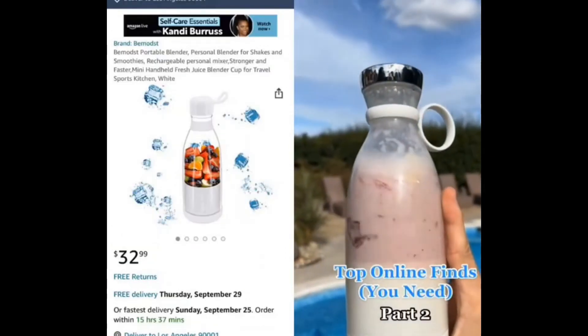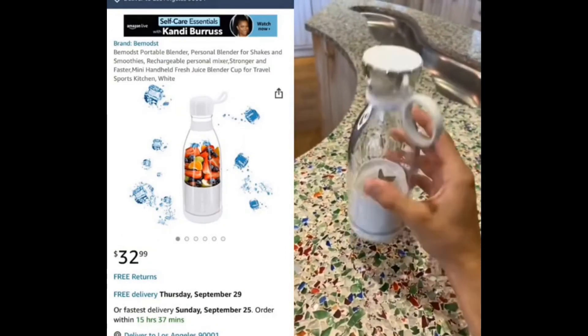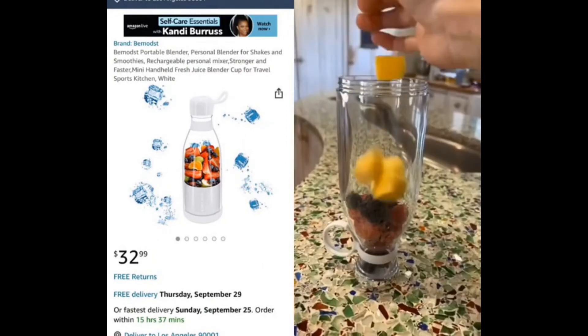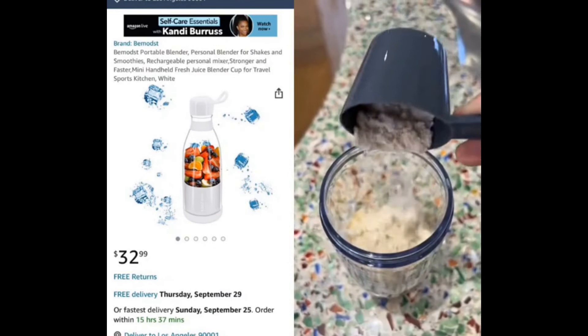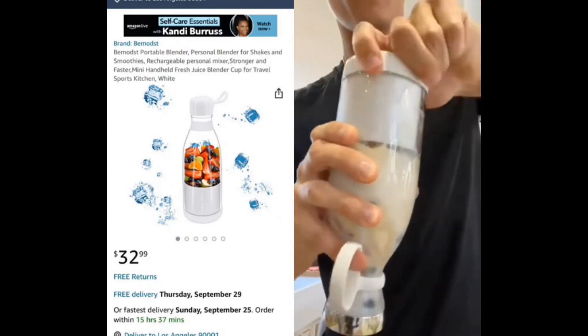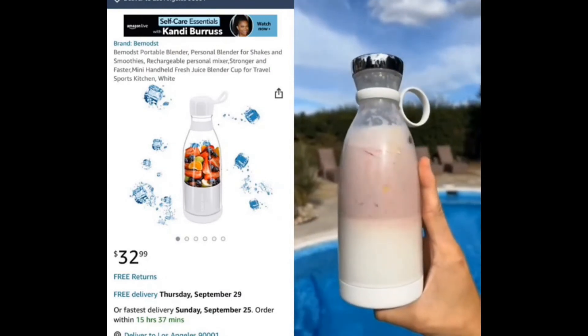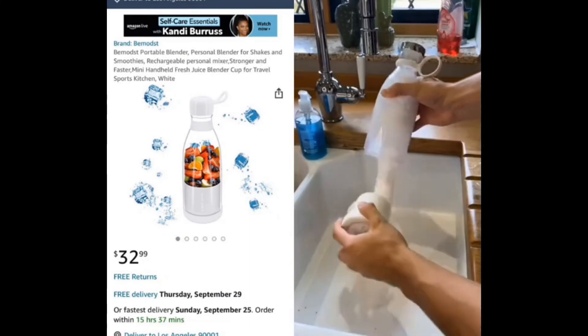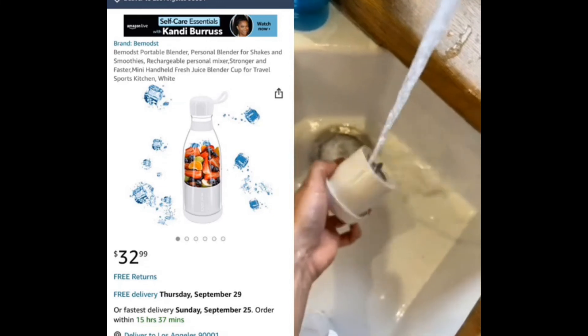These are my favorite online finds, part two. This is a portable blender — it's perfect for making smoothies on the go. It's just as efficient as your blender or Nutribullet at home, except you can take it wherever you want. It works on pretty much anything, from frozen fruit to normal fruit, ice, and protein powder. It's really ideal if you're always on the go or just to get a shake in straight after the gym. Link for this is in my bio.